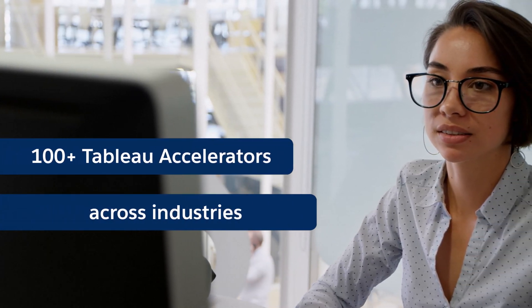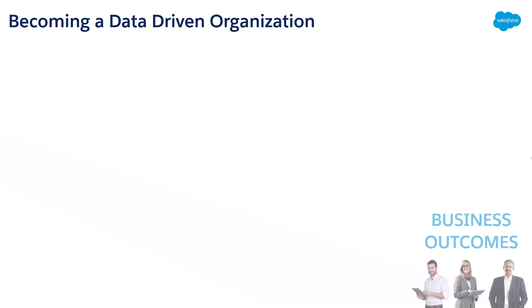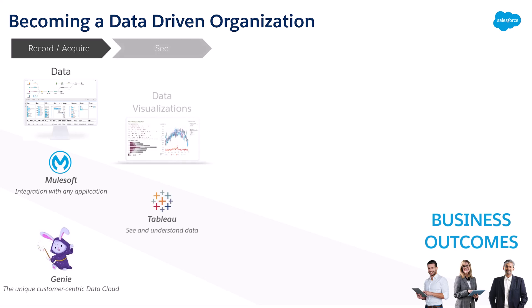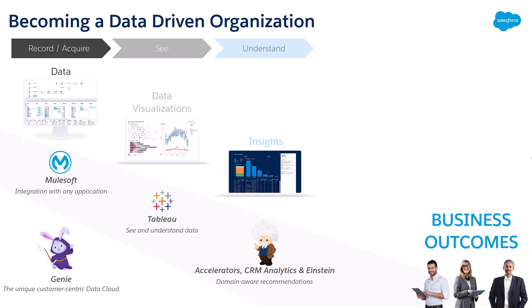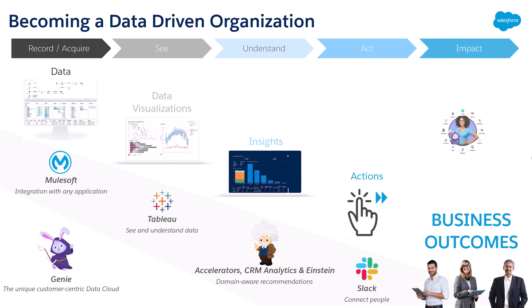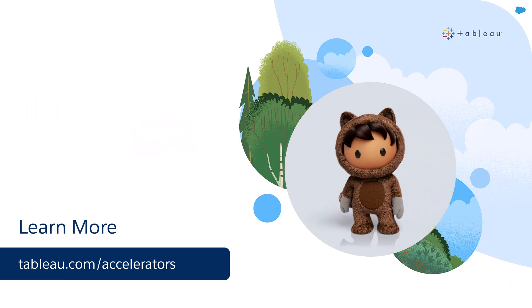Also discover more than 100 accelerators carefully crafted for your workflow. With Tableau Accelerators, we want to make the world more data driven. First, get your data wherever it sits. Then design data visualizations to better understand your business. Next, benefit from precious business insights — identify patterns, trends, and outliers. Based on these insights, define a list of actions to take, and finally harvest business outcomes from your actions. To learn more, visit us online.